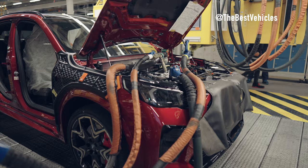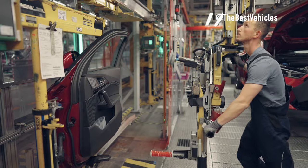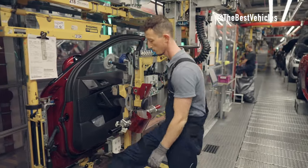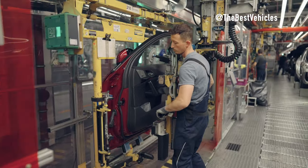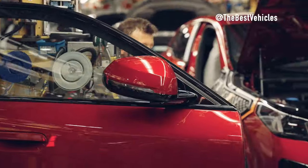External Quality Inspection. Every detail on the vehicle's exterior is thoroughly inspected. Experts use both the naked eye and a scanner to ensure that there are no scratches, stains or defects on the vehicle's surface. The scanner is capable of detecting small defects that cannot be seen with the naked eye.